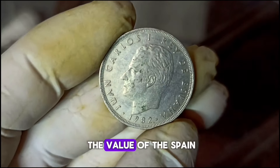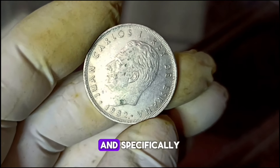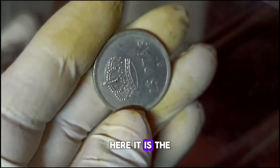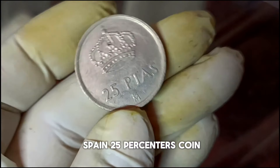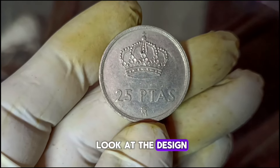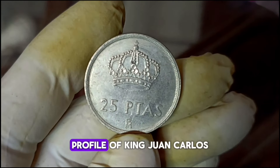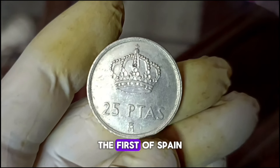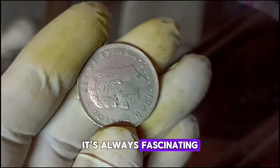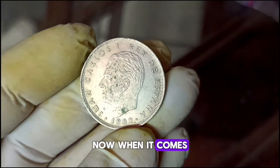Next, let's look at the value of the Spain 25 pesetas coin from 1982 in good condition, converting that value into dollars. Before we get into its value, let's take a closer look at the design. The obverse features a portrait in left profile of King Juan Carlos I of Spain; the reverse features a crown and the face value with a crowned M mint mark. It's always fascinating to explore the stories behind these coins.